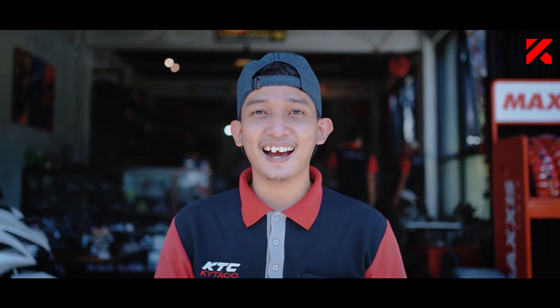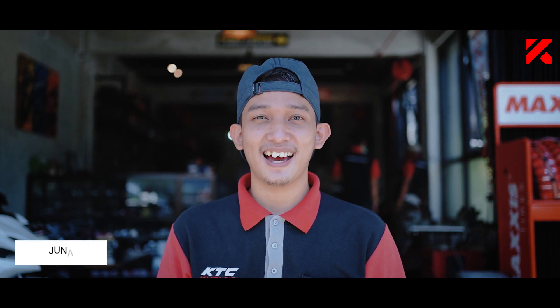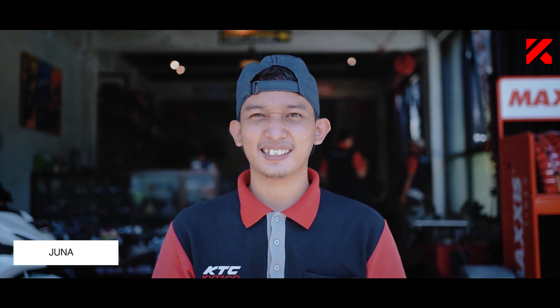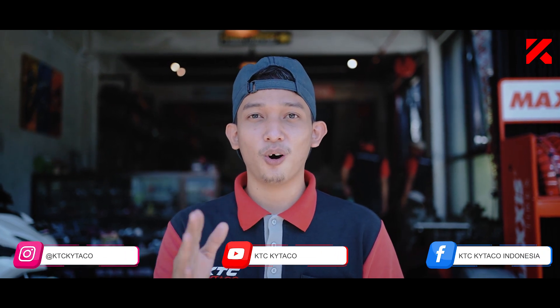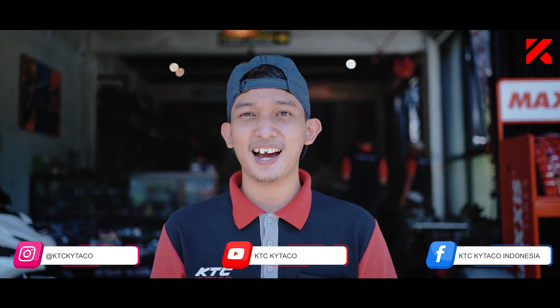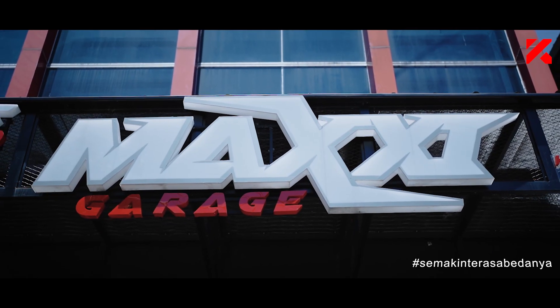Hello sobat kita, what are you doing? I'll see you again with my Junan. Now sobat kita, I'm still in Bandung. This is one of the reseller of KTC Kitako, Maxi Garage.